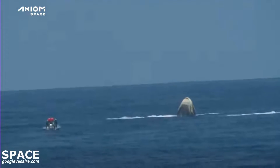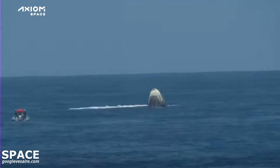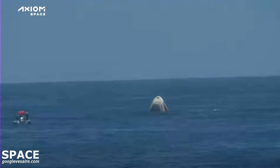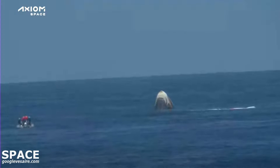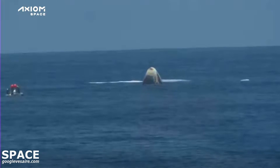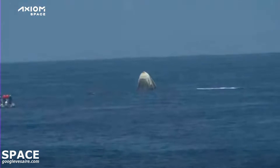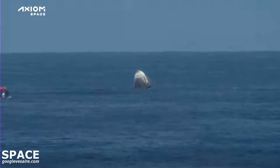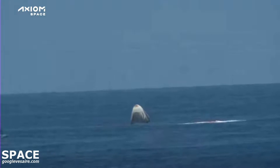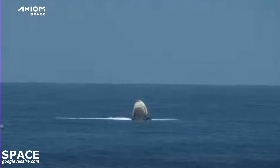We can confirm: the Dragon capsule with the AX1 crew has splashed down. Dragon Endeavor has returned home. The SpaceX recovery ship and team that you see on your screen has been waiting for Dragon splashdown and they're now making their way to that location. On behalf of the entire SpaceX team, welcome back to planet Earth. The AX1 mission marks the beginning of a new paradigm for human spaceflight. Thanks for choosing to fly with SpaceX.